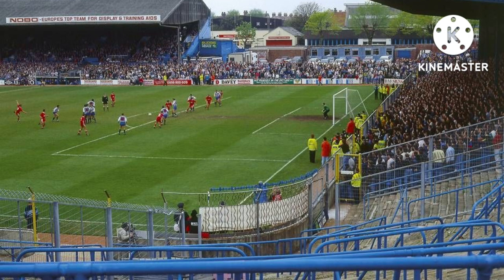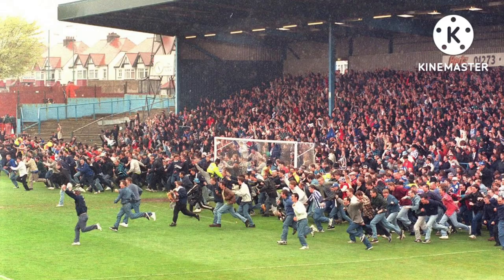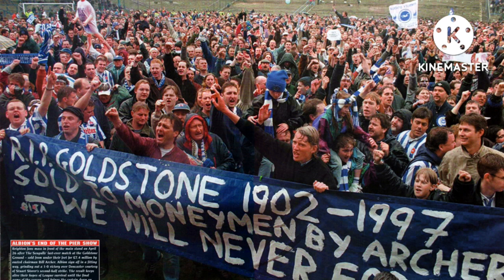The final match at the Goldstone Ground was held on the 26th of April 1997, in which Brighton beat Doncaster Rovers 1-0. The result lifted Brighton off the bottom of the Division III table and meant that either a draw or a win in their visit to Hereford United for the final game of the season the following weekend would prevent relegation to the Conference and preserve their Football League status. Brighton and Hove Albion went on to draw that game one-all, securing survival and avoiding becoming the first former members of the top flight or major cup finalists to be relegated to the Conference.